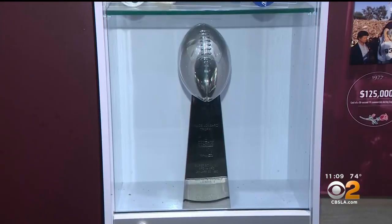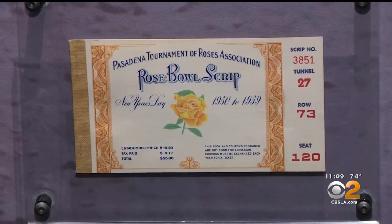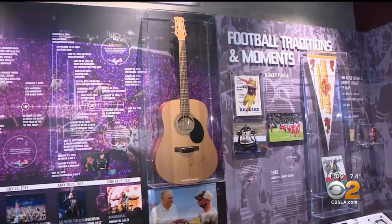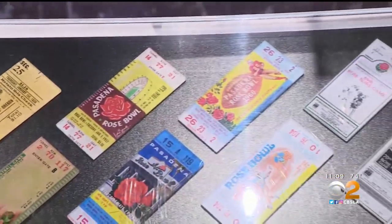January 1st Rose Bowl games — there's no place like it. But it's also hosted Super Bowls, Olympic events, World Cup soccer matches, and sold-out concerts. A lot of that memorabilia can be found in the 1922 locker room. Call it the granddaddy of them all — 100 years. Happy birthday, Rose Bowl, Pasadena, California.